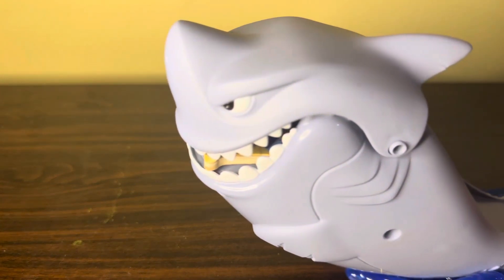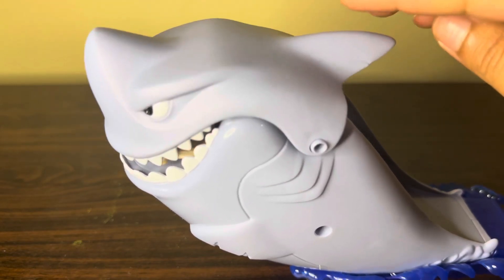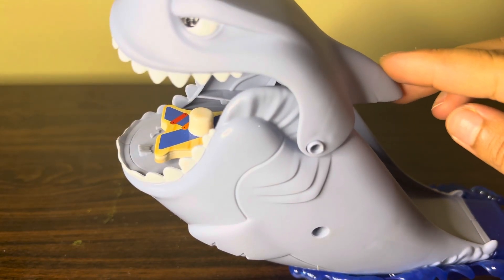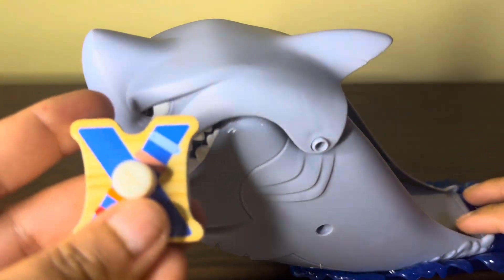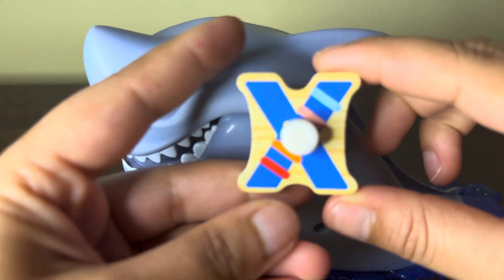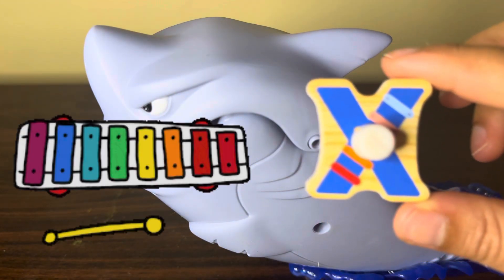Here we have one angry whale. Let's see what we have in his mouth. And we find alphabet X — X for xylophone.